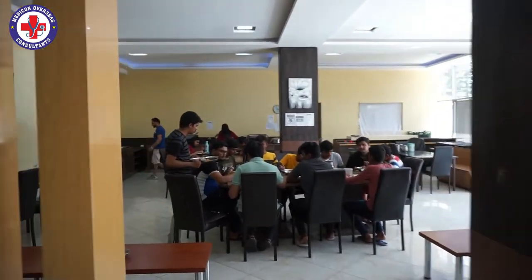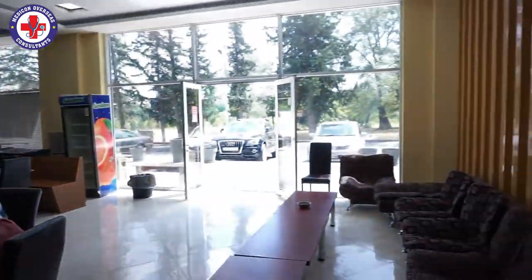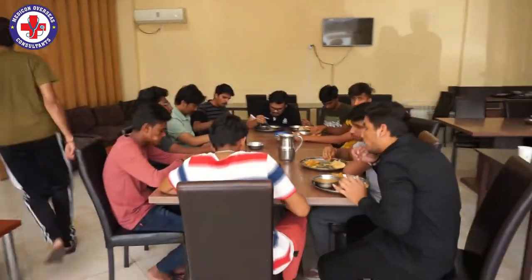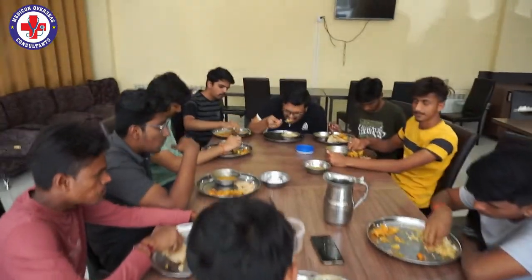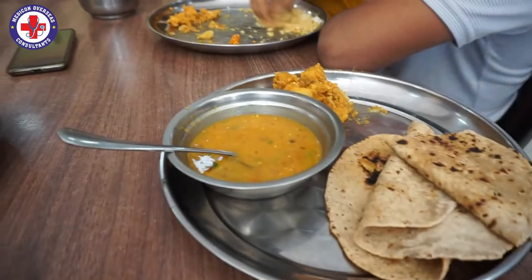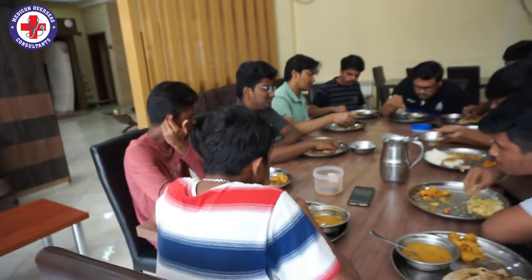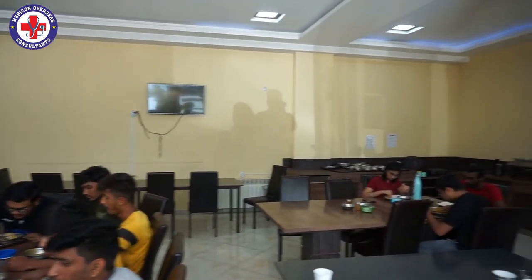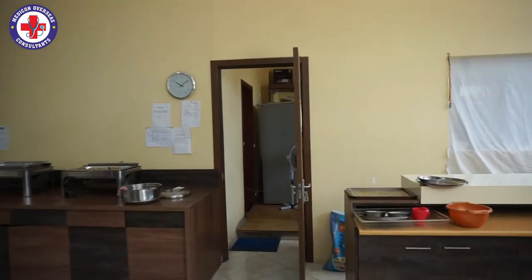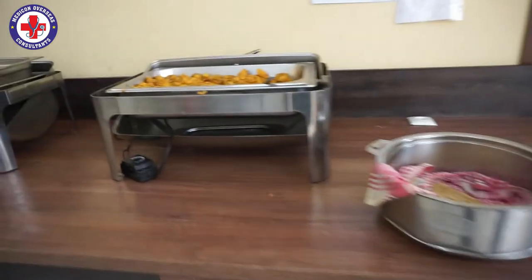This is the mess. And this is the kitchen area, where we will cook the food. And this is the service centre.